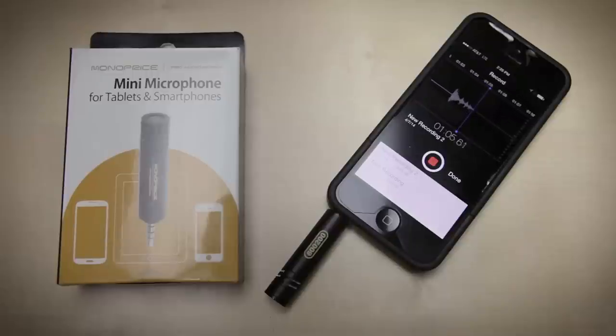Hi, my name is Nathan Jeffers with the marketing team here at Monoprice, and I'm recording this through our new mini microphone for tablets and smartphones. It plugs directly into the headphone or microphone jack of your device and records up to 12 decibels louder than the standard microphones built into smartphones and tablets.